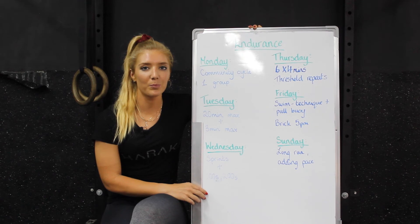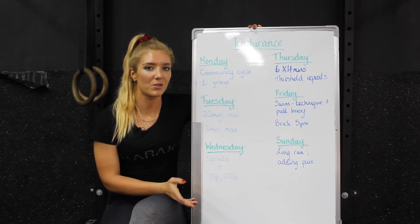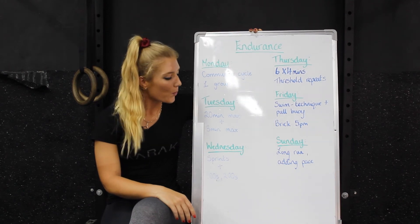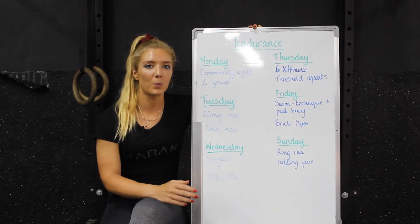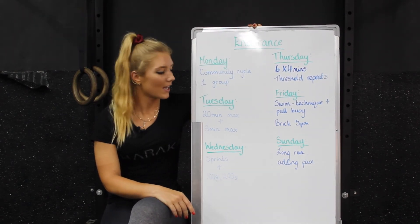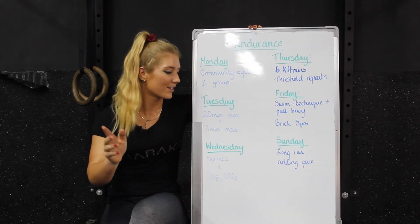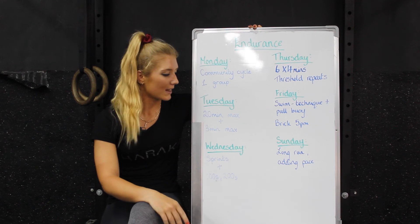Then lastly on Sunday we have our long run again. We're starting to add some pace into our long run, so rather than just going the same pace for a nice easy Sunday jog, we're going to start adding some paces — working our half marathon pace thrown in there as well. So not just all easy, just to get the legs going.